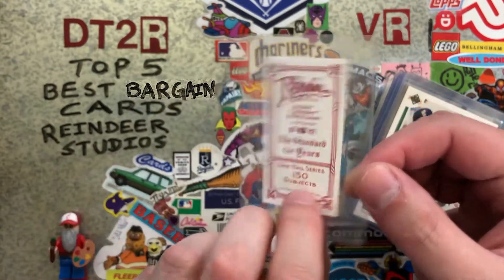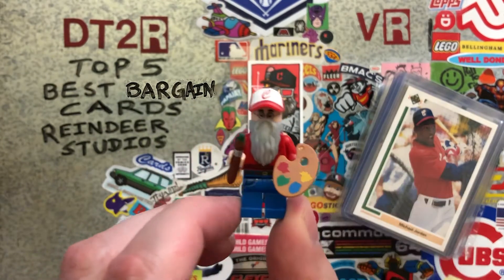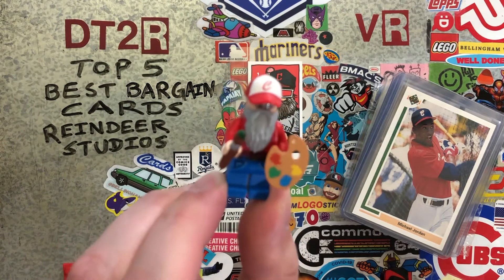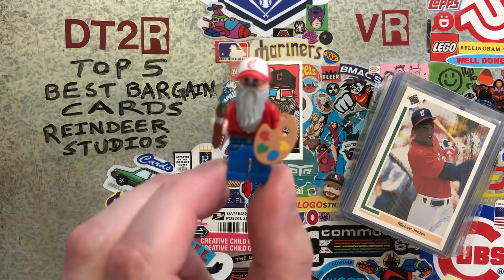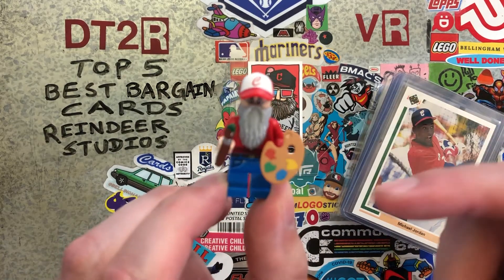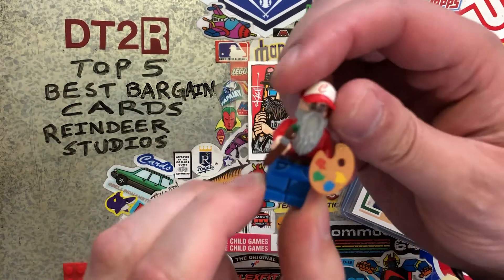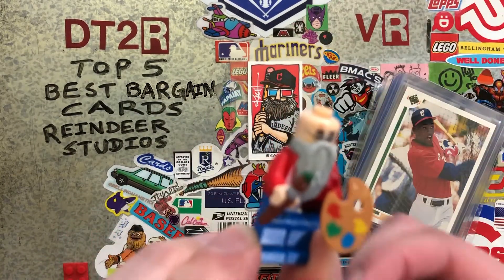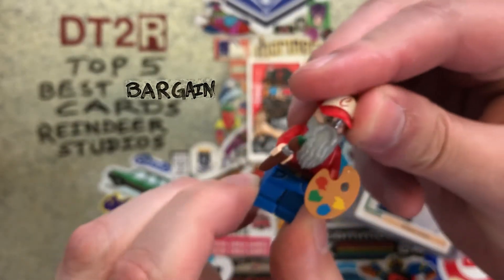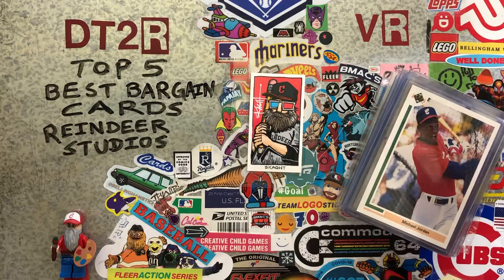Our LEGO minifigure from this episode is kind of a hodgepodge. I put together some different elements from different minifigures to make the Scott-appropriate minifigure. He's got a nice salt and pepper beard, the Cleveland Guardians hat, and of course his paintbrush and palette to do some artwork with. And a little spoiler — it's actually the head of Harry Potter, so he's wearing glasses. That's why I chose Harry Potter.